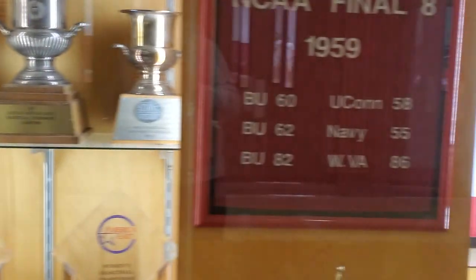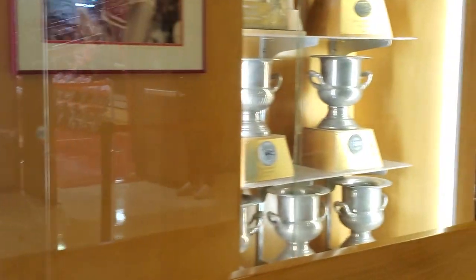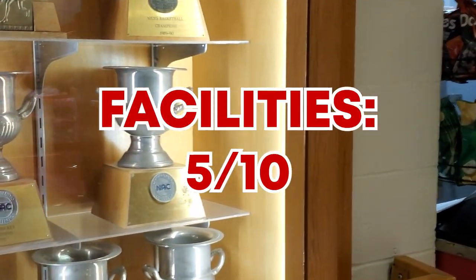The facilities felt incredibly limited. The only bathrooms were only a tiny bit larger than Harvard's, and there was no passage to get around the seats, so you had to walk in front of people while the game was going on. I can imagine that if it's a full house, it's a nightmare to navigate. But the concourse had trophy cases and photo displays that Harvard didn't, so we'll give it a 5 out of 10.